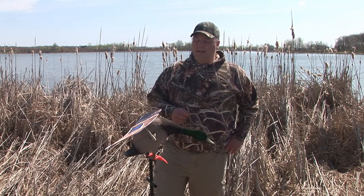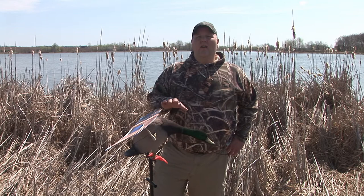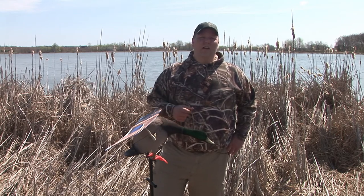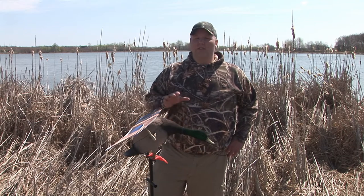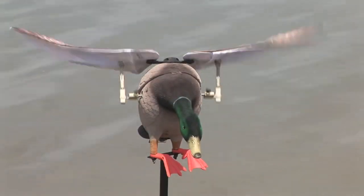It's a fully flocked decoy for ultra-realism. The flocking is going to take the glare off the decoy and make it look much more realistic than what you'll find in a lot of other spinning wing decoys. It also has a speed control, so it's going to allow you as the hunter to customize the speed of the wing flap.